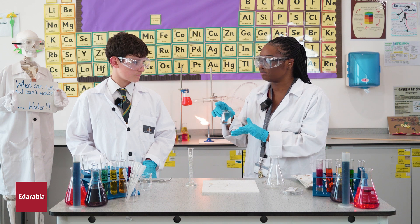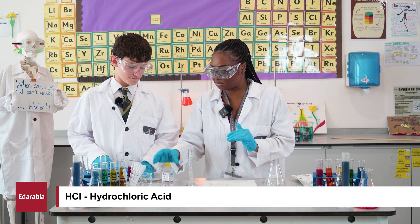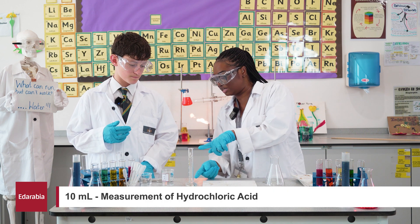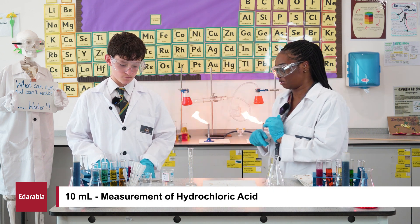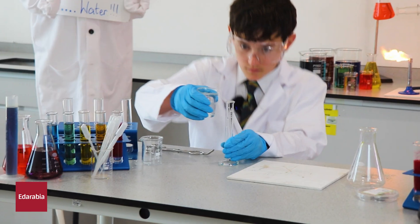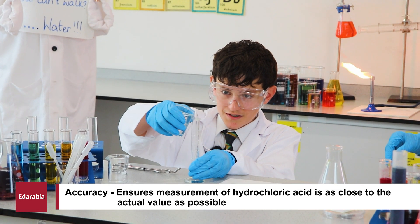It has the formula HCl. Hydrochloric acid. Excellent, well done. What I want you to do is to measure 10 millilitres with the measuring cylinder and pop it into one of the boiling tubes for me please. Okay. So, why are you getting down on eye level at the moment?